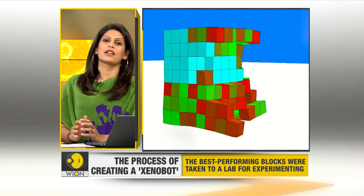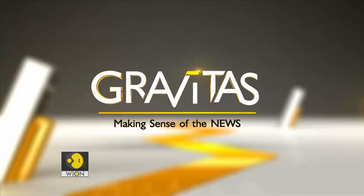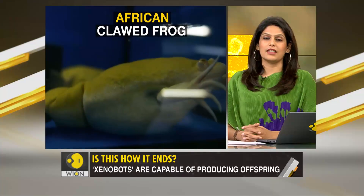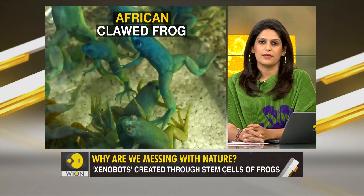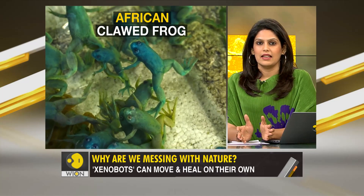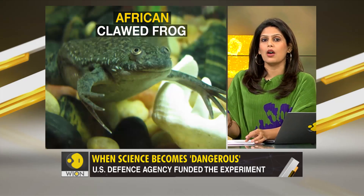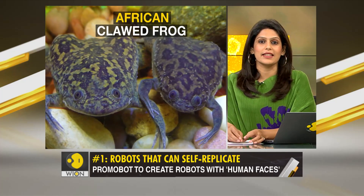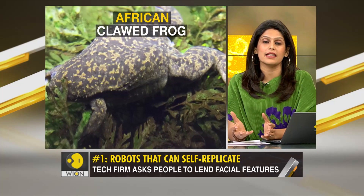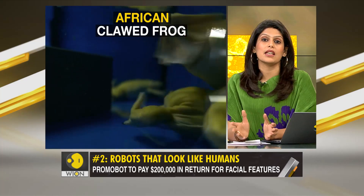That life was taken from African clawed frogs — these toads are the source of life in xenobots. This species is found in sub-Saharan Africa and can regenerate its skin when wounded. Scientists took out skin and heart cells from the embryos of these organisms and injected them into 3D blocks using tweezers and electric tools. Once injected, these blocks were kept in dishes of water to keep the frog cells alive — and they did stay alive. All of this was done in 2020.